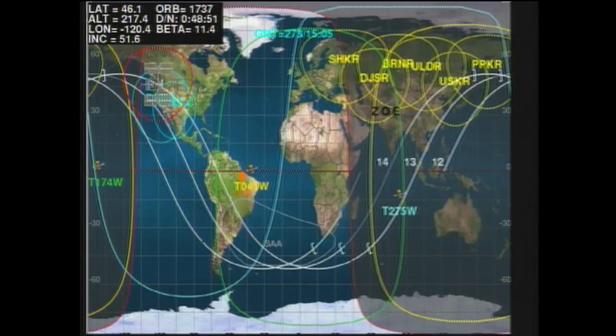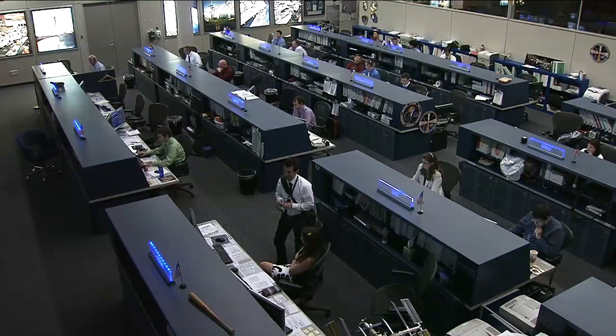The crew on board the space station is now conducting some VHF communications checks with a couple of ground stations in the United States, in preparation for possible emergency communications in the event that we would not be able to use our Tracking and Data Relay Satellite system, which is the normal high-rate communication system used by the space station for space-to-ground transmissions.